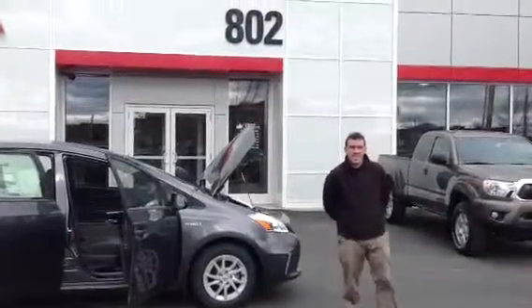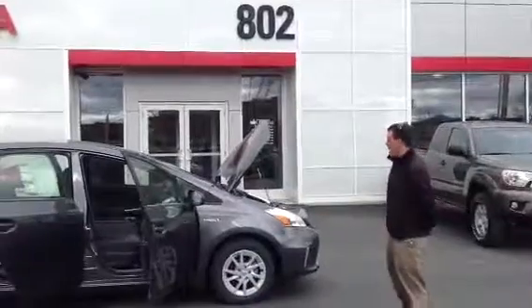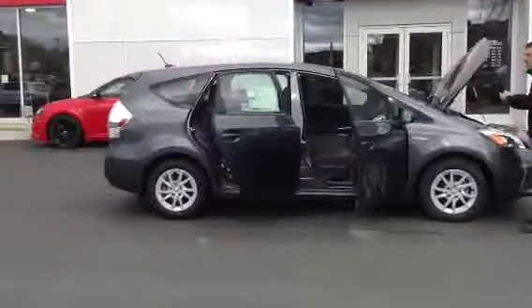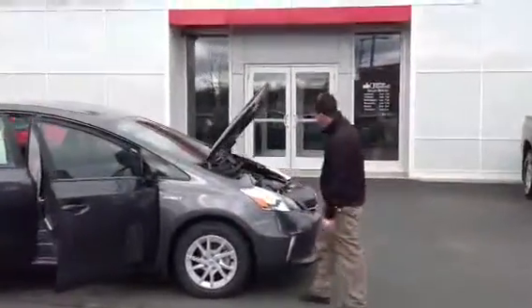Good morning, Michael. This is Alex, your internet sales guy for 802 Toyota Scion. What I have for you here is a 2013 Prius V3 package.